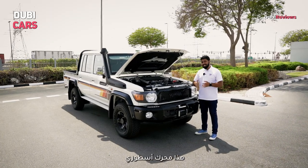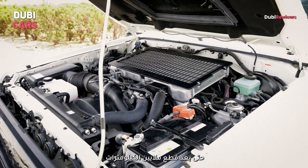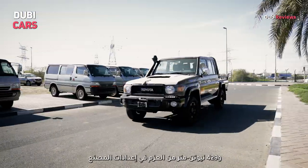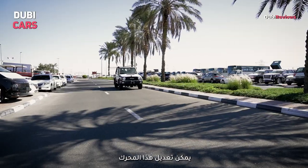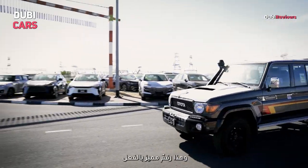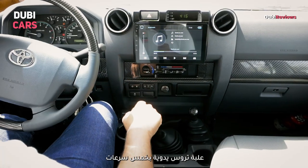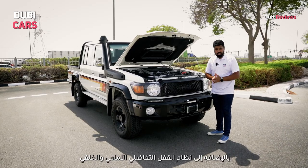That there is a legendary engine that will show no signs of giving up even after clocking millions of kilometers. That is a 4.5-liter V8 turbo diesel engine producing 195 bhp and 429 Nm in its factory setting. This engine can be tuned in the aftermarket to produce up to 1000 Nm, which is massive. Transmission duties are handled by a five-speed manual gearbox, and you also get four-wheel drive with low ratio, front and rear locking differentials.